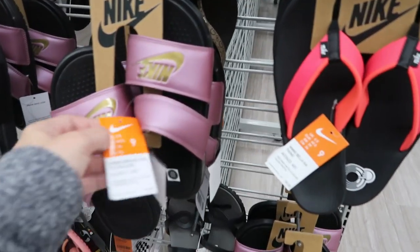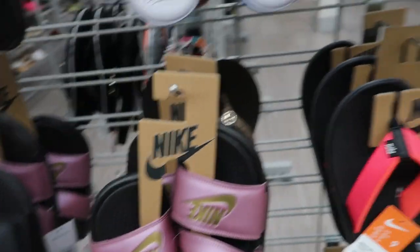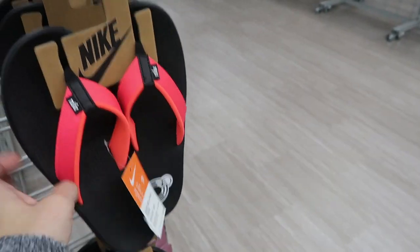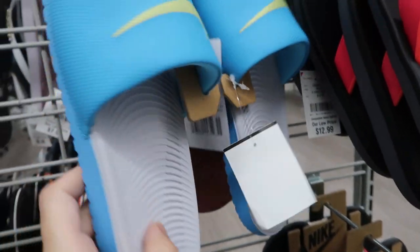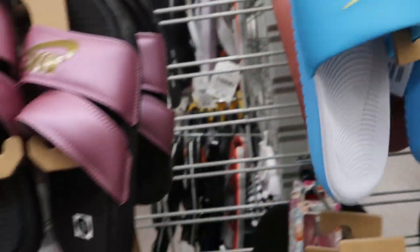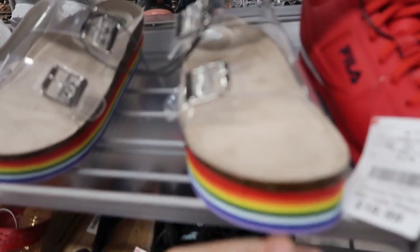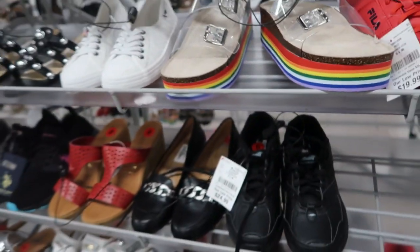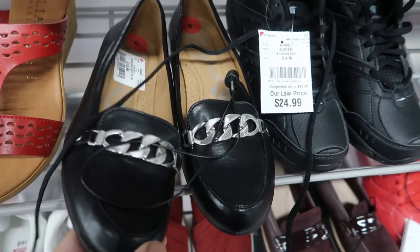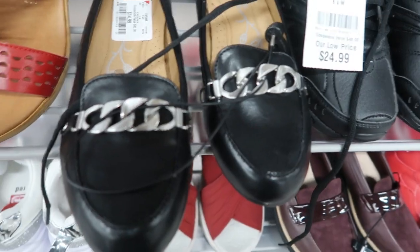Some Nike slides are $16.99, then the flip-flops are $12.99. These are $10.99 - that's a pretty good deal. The Puma ones are $11.99. Here's some platform sandals or slides for $14.99 from Steve Madden.